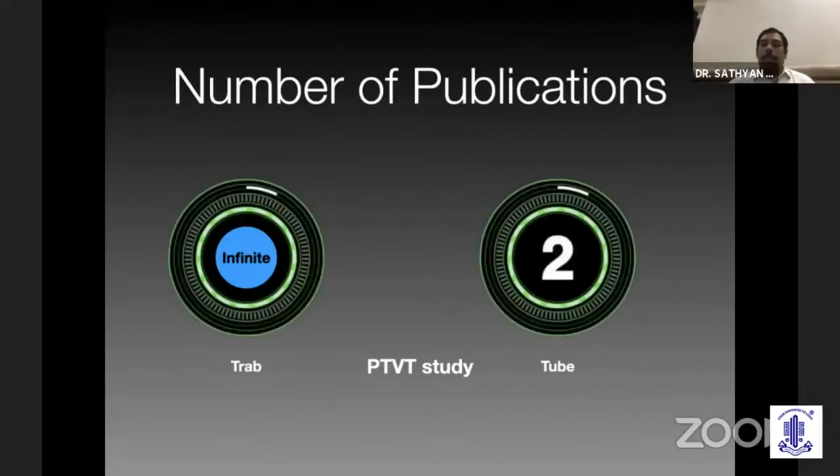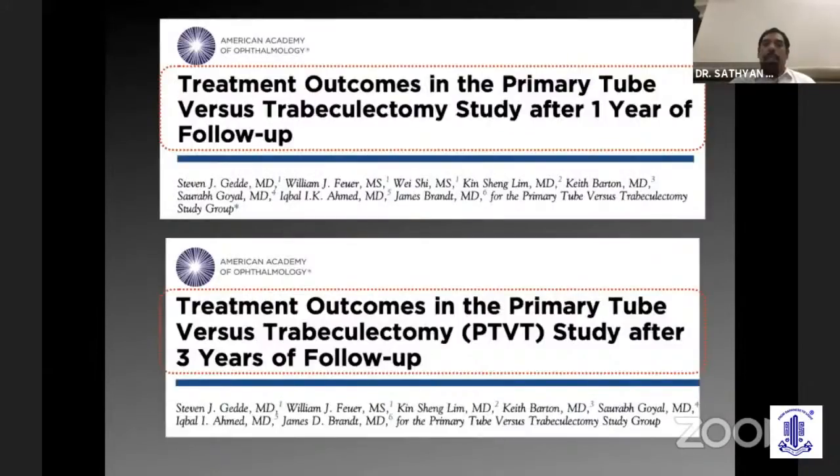Looking at the number of publications, there are an infinite number of publications from the trabeculectomy group. In the tube group, there are only two publications comparing primary tube versus primary trabeculectomy, and I think all of us know how many of us really do primary tubes in our surgeries.